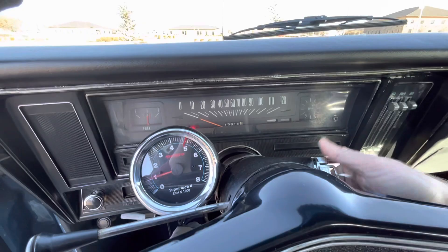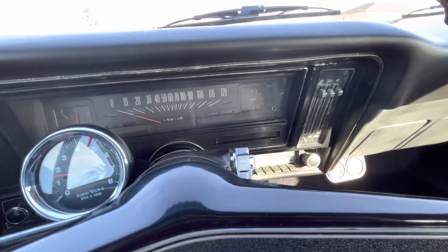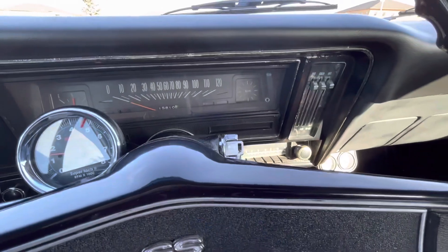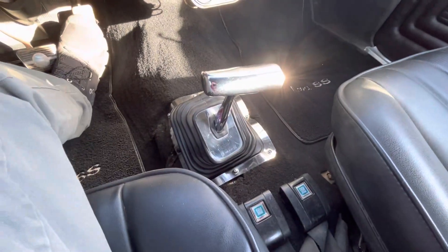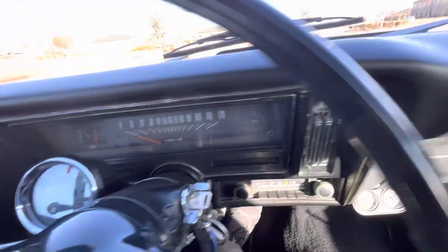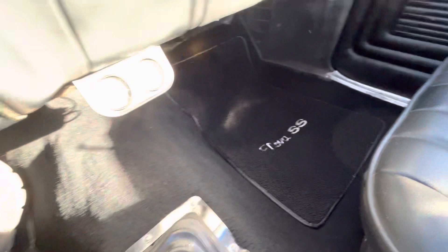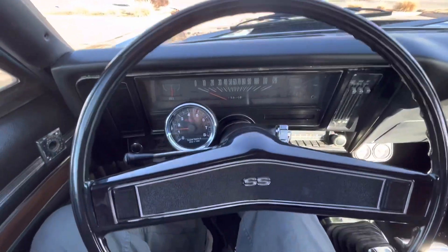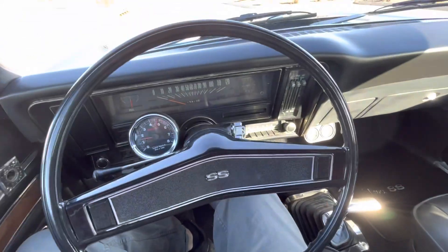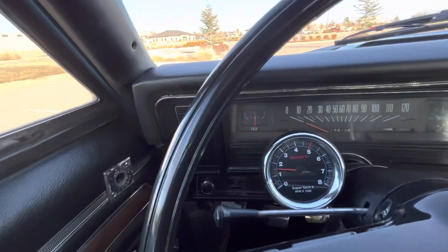The car starts right up and sounds really healthy. The shifter for the trans is there, and gauges work for water temp and oil pressure. The dash looks really good, the seats look really nice and are freshly reupholstered. The floor mats and all the carpeting look really good — the interior is just in really, really good shape. I don't really see any fading or any worn or damaged items. The trim around the gauge cluster looks a little bit worn but it's not anything horribly bad.